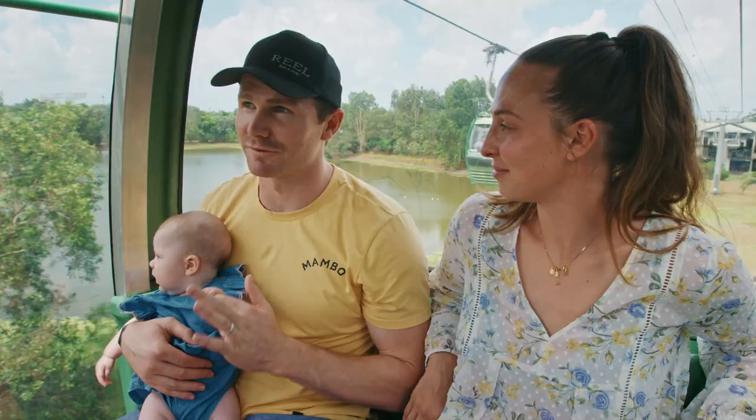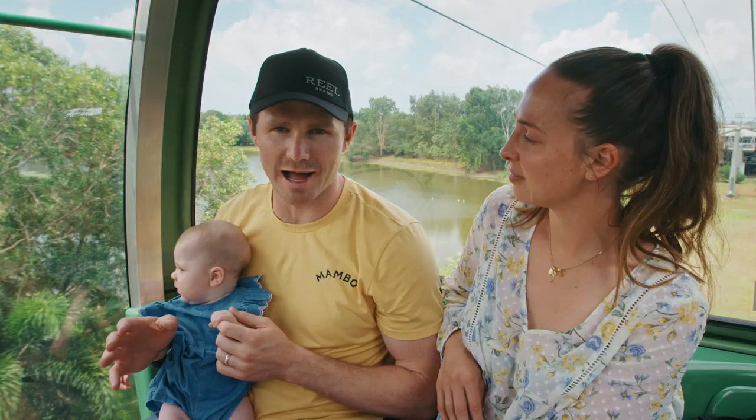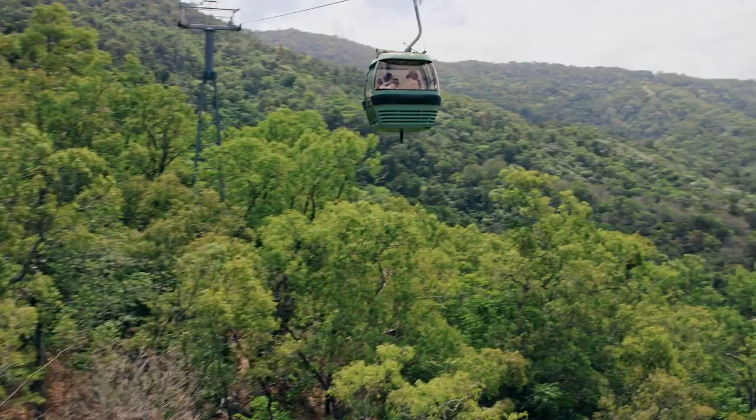We've just jumped on the Sky Rail. We've got a few little stops lined up. Ranger Mark is gonna join us and give us a bit of a history lesson on the region we're looking at.